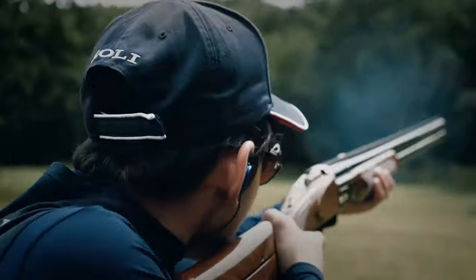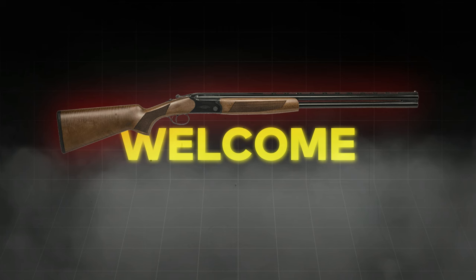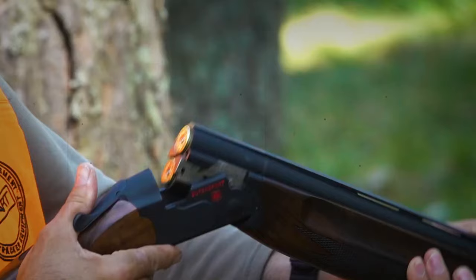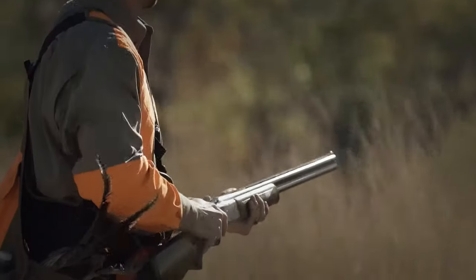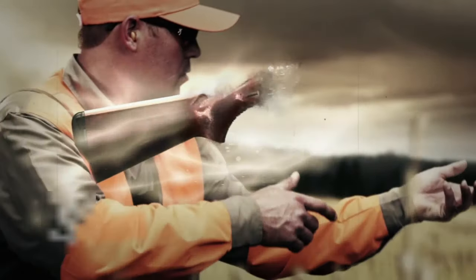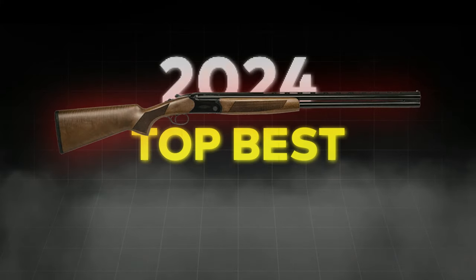Are you a shotgun enthusiast yet a budget-conscious buyer? Welcome to the world of over-under shotguns, where you can explore great performers that meet value. From a mix of affordable options to those on a slightly expensive side, we have left out the really expensive ones which require a big budget. Join us to learn the top best over-under shotguns in 2024.